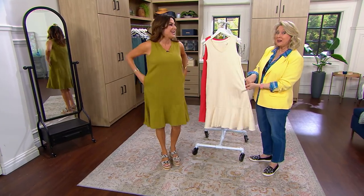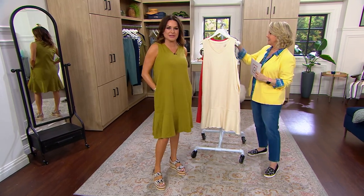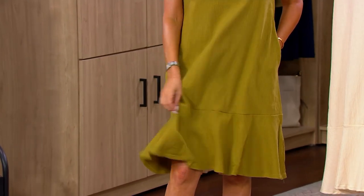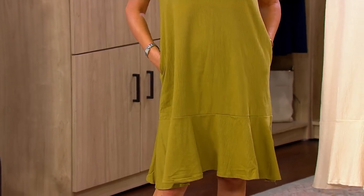And the pockets! We snuck them in — you would never know these have pockets. Where's my cell phone? Where's my lip gloss? If you're on vacation, I'm the queen of losing the room key. And this flounce at the bottom is so kicky and fun. It's also available in petites.